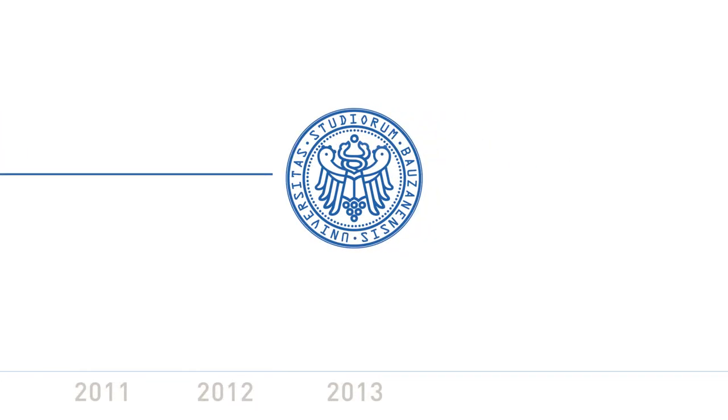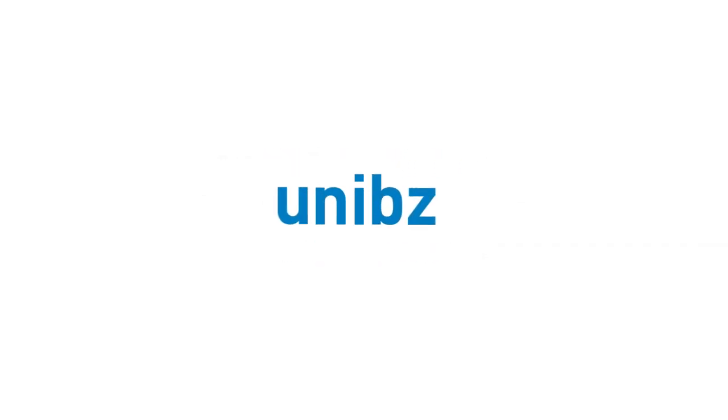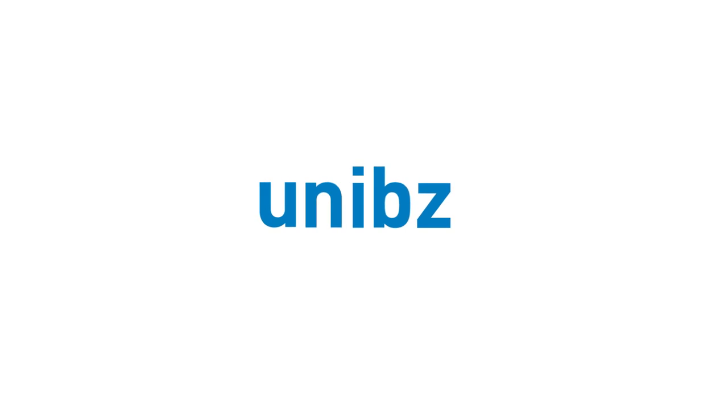After 15 years and in the light of the establishment of a new statute, the time has come to give the university a younger and more appealing look. So we have developed a brand new graphical appearance. The new logo is based on the university's short version of its name, UniBZ, which reflects the multilingual focus of the institution.